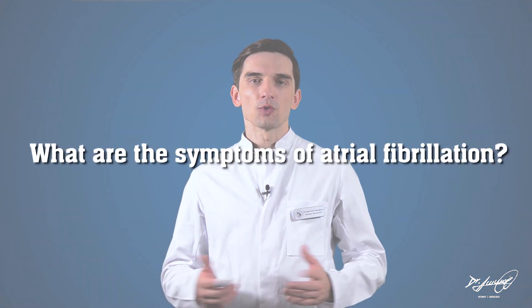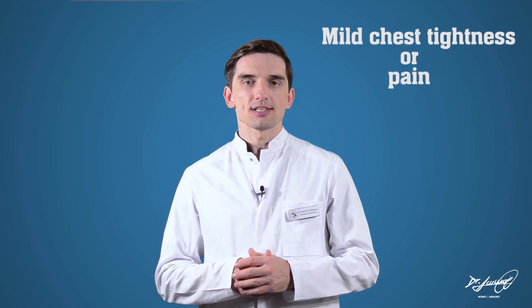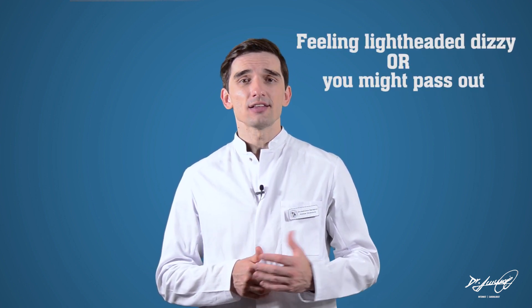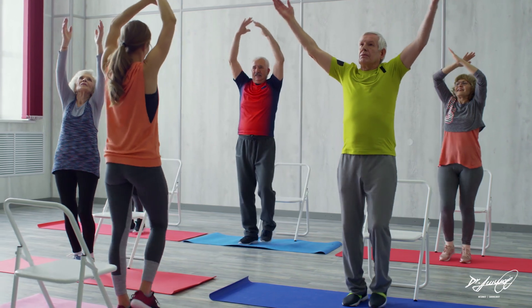What are the symptoms of atrial fibrillation? Some people with AFib have no symptoms. When symptoms do occur, they can include feeling as though your heart is racing, skipping beats or beating out of sync, mild chest tightness or pain, feeling lightheaded, dizzy or like you might pass out, and having trouble breathing, especially with exercise.